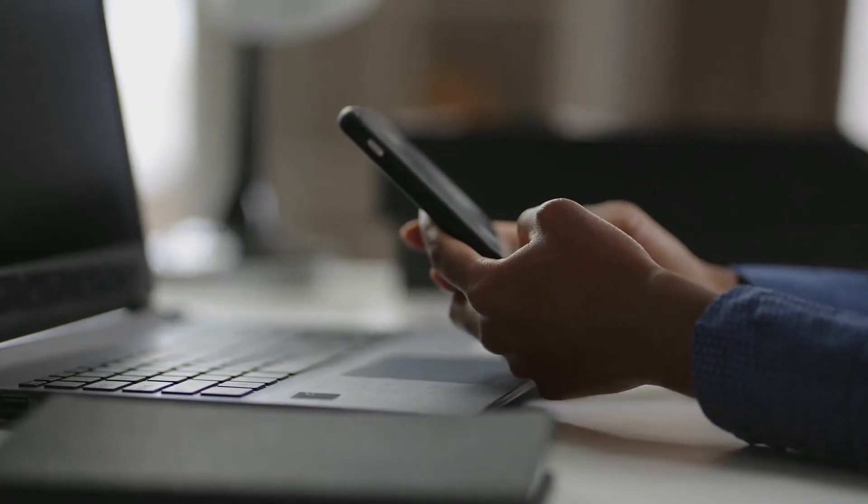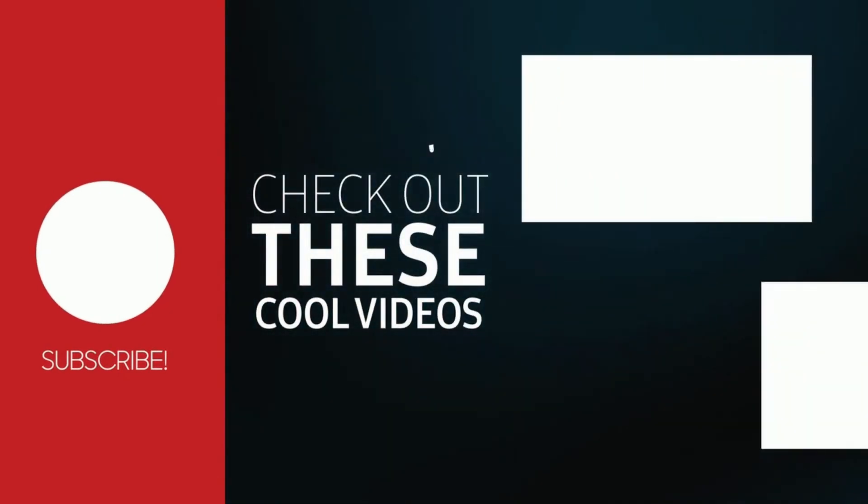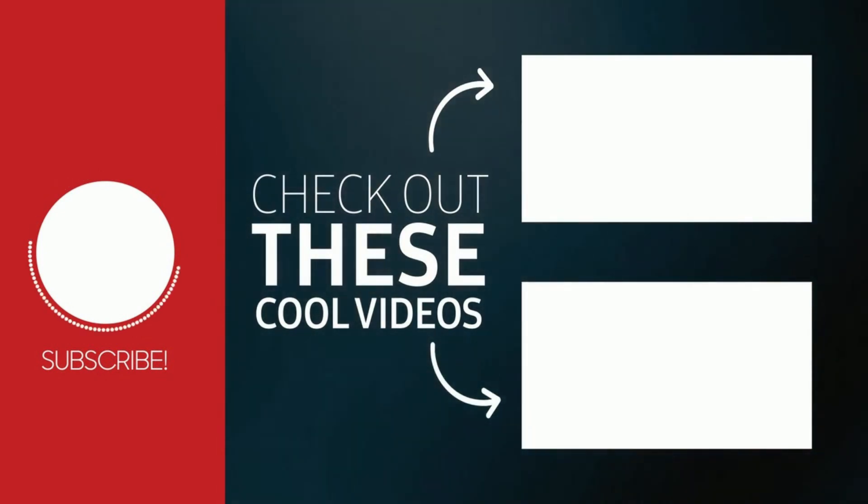If you have any questions or comments, let us know in the comment section below. Don't forget to subscribe to our channel for more of our amazing videos. You can also watch our other videos suggested just for you.